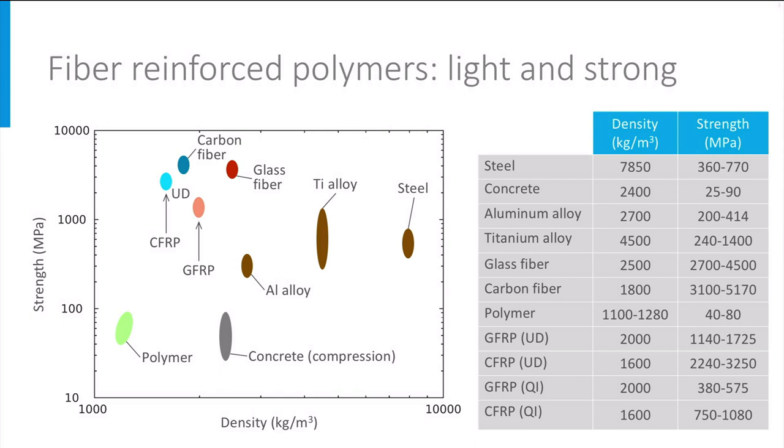For strength, the comparison between FRP composites and traditional materials is more favorable than for stiffness. However, here too the material behavior is directional. The UD material is weak in transverse direction. In multidirectional laminates, the strength is lower than in the UD material. In all cases, the interlaminar strength remains low. Moreover, we have been looking at tensile strength — the compressive strength of FRPs is typically lower. So we end up with a range of strength values. Strength is not the complete story when it comes to failure: ductility of composites is often poor, which makes it difficult to exploit this high strength fully.